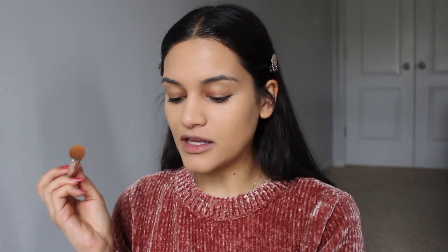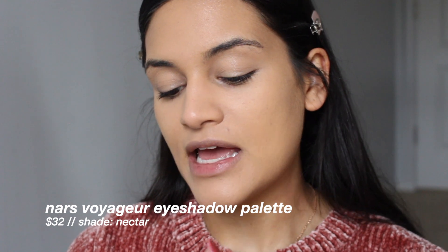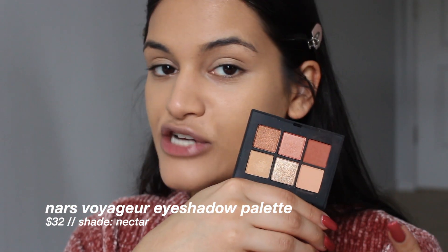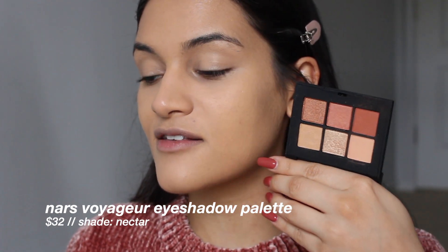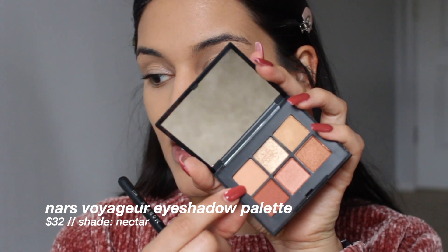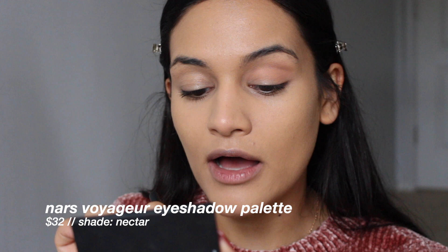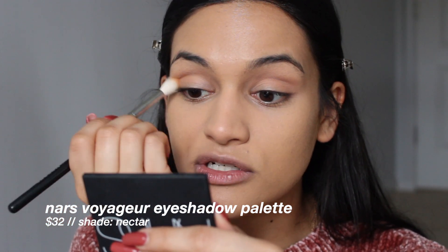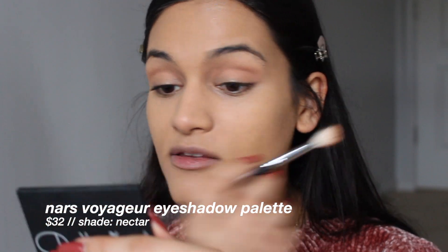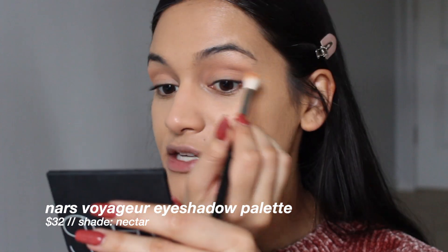I'm going to take a little bit of the concealer to just prime my eyes. Then I'm taking the Voyager eyeshadow palette in Nectar — there's another one in Suede with more cool tones, but this is definitely me in an eyeshadow palette. It has the most beautiful warm tones. It's so small and sleek, like a perfect travel palette. I had my eyes on it for quite some time and finally got it when NARS offered Ulta employees an extra discount. That's how I'm able to afford these products — I highly recommend applying to Ulta. I freaking love my job there.